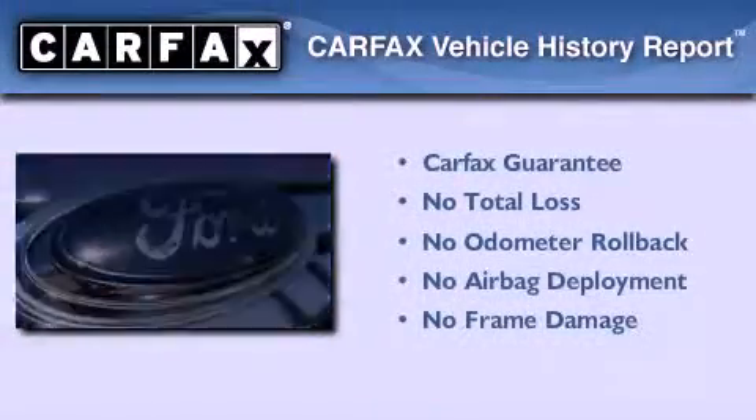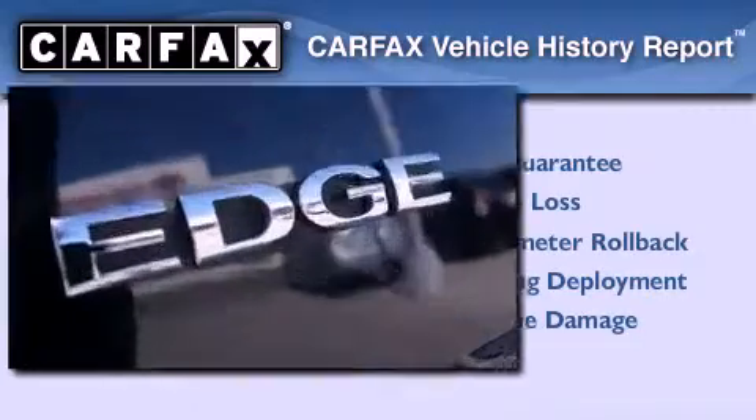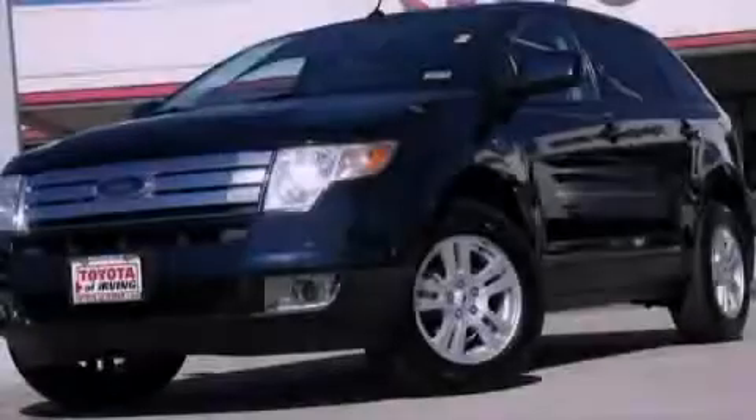Not to mention that this Ford qualifies for the Carfax Buy-Back Guarantee. This vehicle is sure to sell fast. Call and arrange your test drive today.